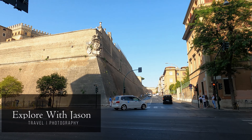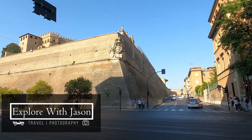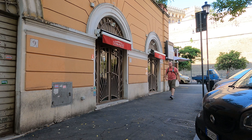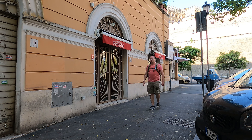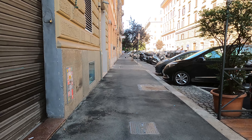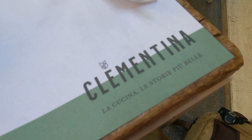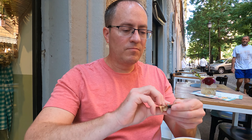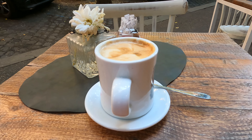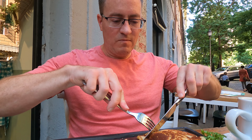This morning, I'm out and about exploring the area close to the walls of the Vatican. I'm in search of breakfast. In Italy, do not underestimate the importance of a good cappuccino in the morning. I found a little street-side cafe called Clementina on the corner of Via Germanico and Via Ottaviano. Starting off a day of exploring with a good breakfast makes a huge difference in your energy throughout the day.